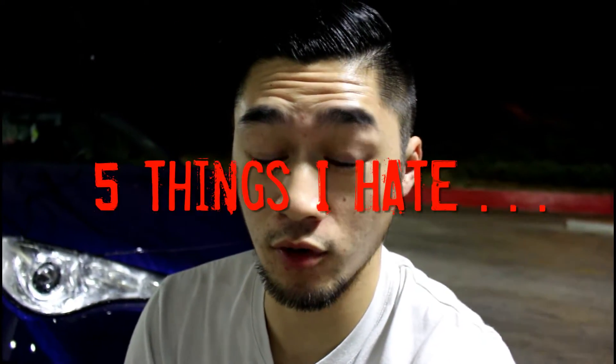Hey, what's going on guys? It's been a while since I posted a video, so I said why not bring my camera out and see what I can film. Here are five things that I hate about my FRS.